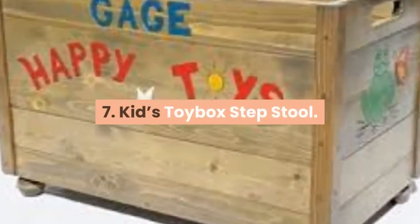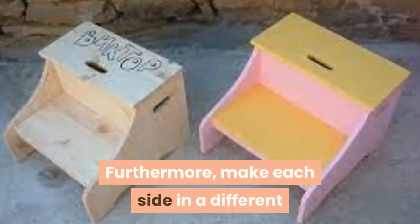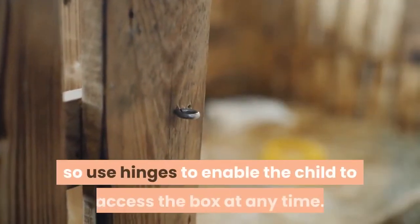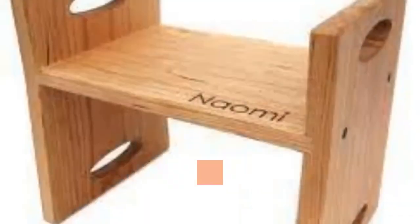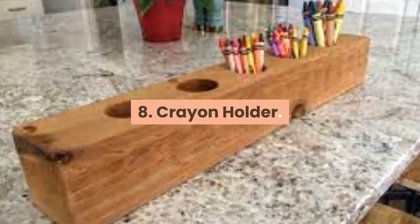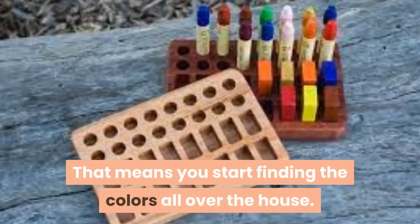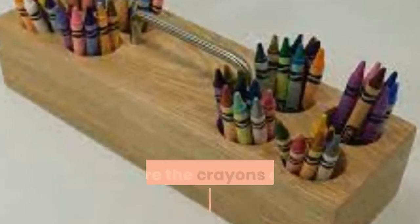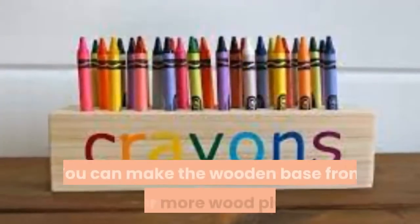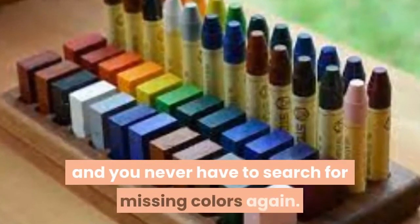7. Kids Toy Box Step Stool. As your kids transition from baby to toddler, their stool is a functional learning tool for them. Make each side in a different color to add some fun. Remember that this project doubles as a storage unit too, so use hinges to enable the child to access the box at any time. The step stool can be customized with the child's name or favorite cartoon character or animal. 8. Crayon Holder. Do you know how annoying it is when your child loses the crayon packet? A simple wood with 12 or 16 holes to hold the crayons is perfect. You can make the wooden base from two or more wood planks and carve holes in them. Your kids will love it, and you never have to search for missing colors again.